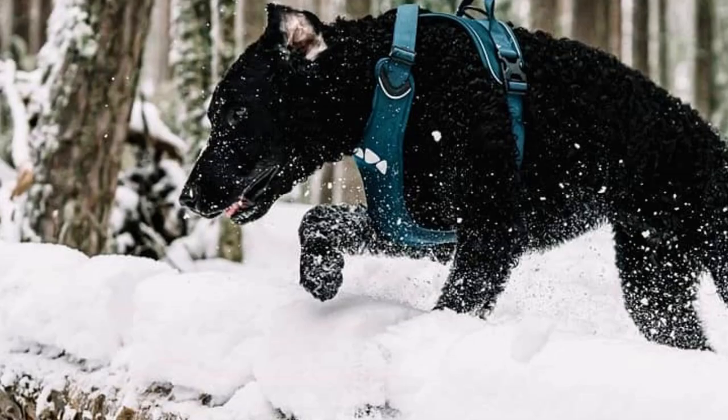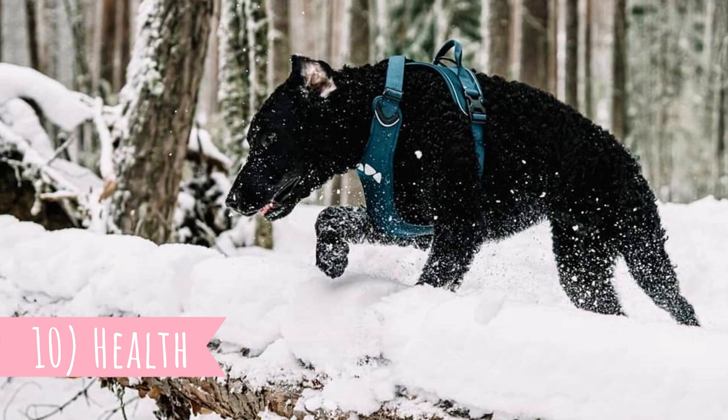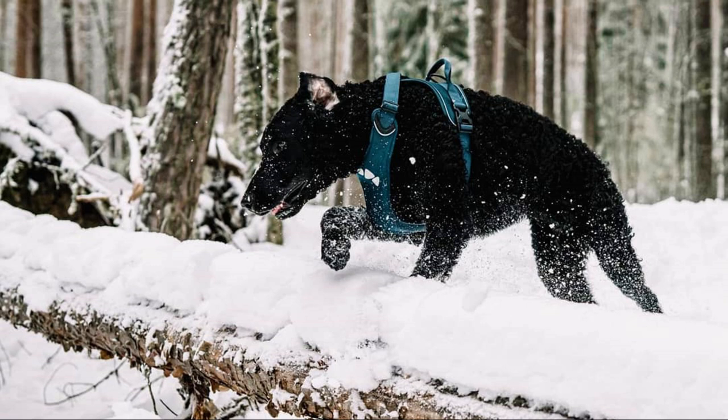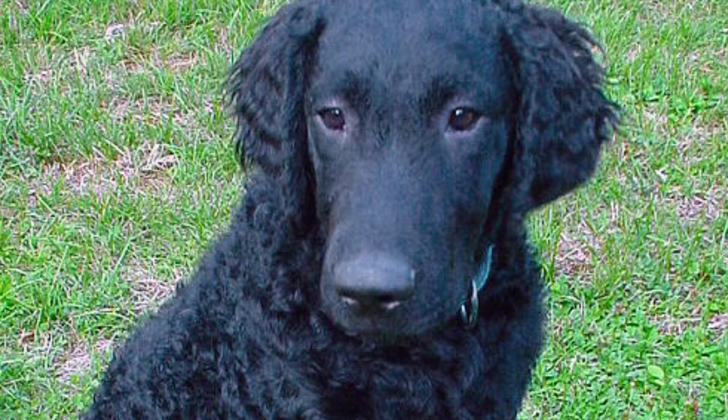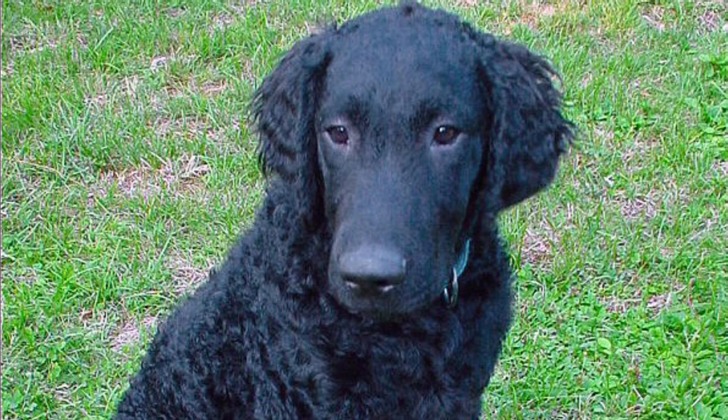Number ten: Health. This breed has a lifespan of 10 to 14 years, and sadly they do suffer from quite a lot of hereditary health issues. The most problematic are cancer, bloating, hip and elbow dysplasia, and glycogen storage disease. Minor problems include progressive retinal atrophy, epilepsy, entropion, and distichiasis.